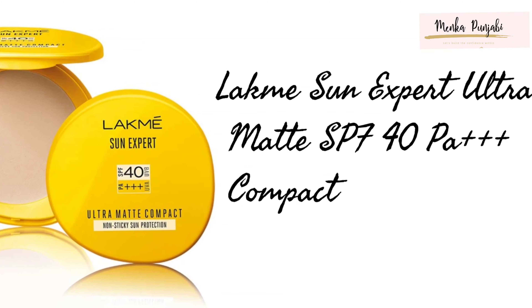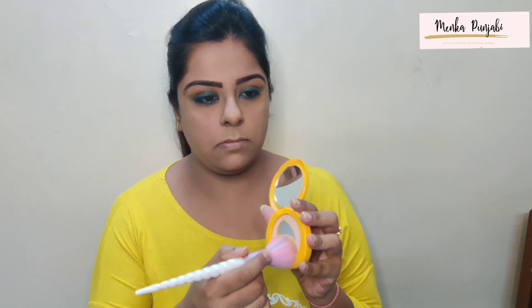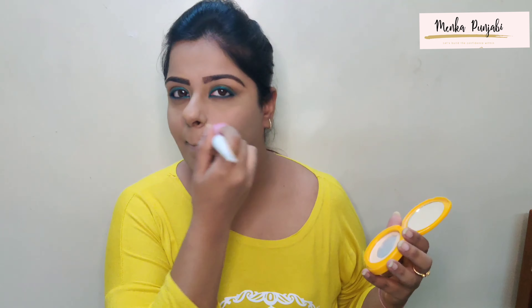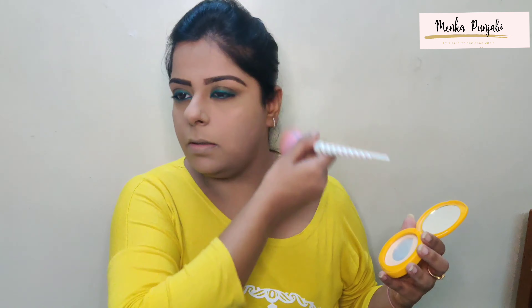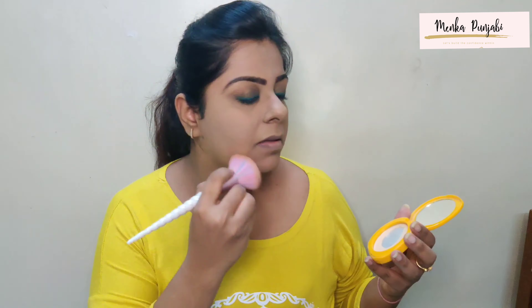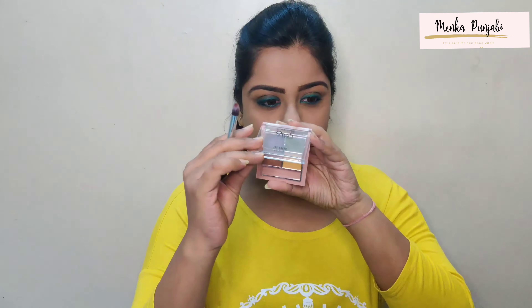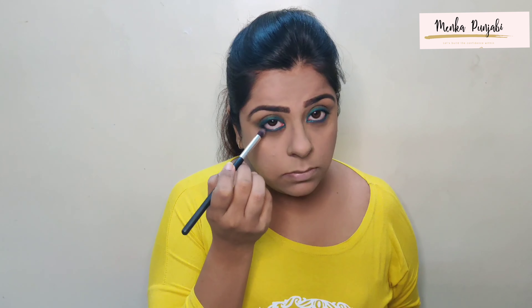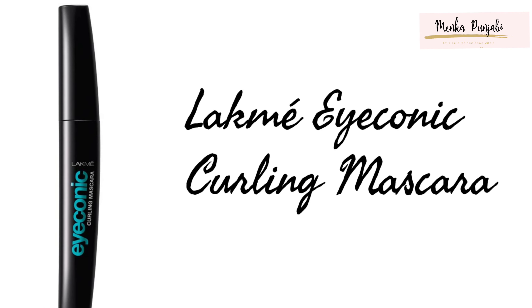Next, taking the Lakme 9 to 5 Eye Quartet in Tanjore Rush and taking the olive green color with a brush, I will be applying it just on my eyelids and not on my crease. Now taking the brown eyeshadow I will be applying it on my crease as a transitional shade to give a very good gradation on my eyes. Then blending, blending, because blending is the key for the best eyeshadow.